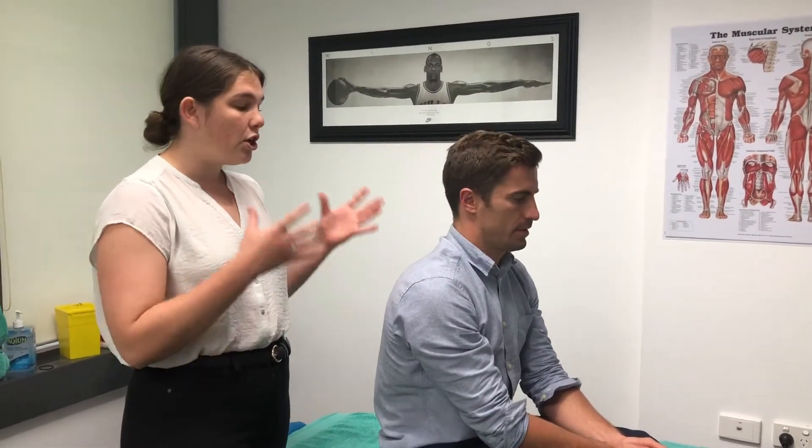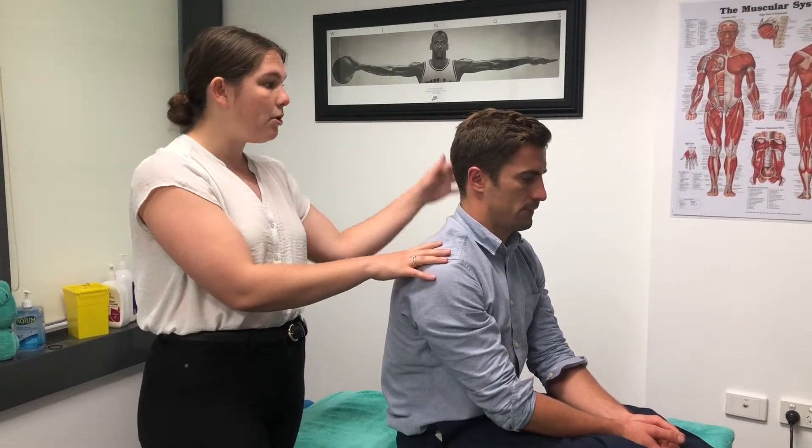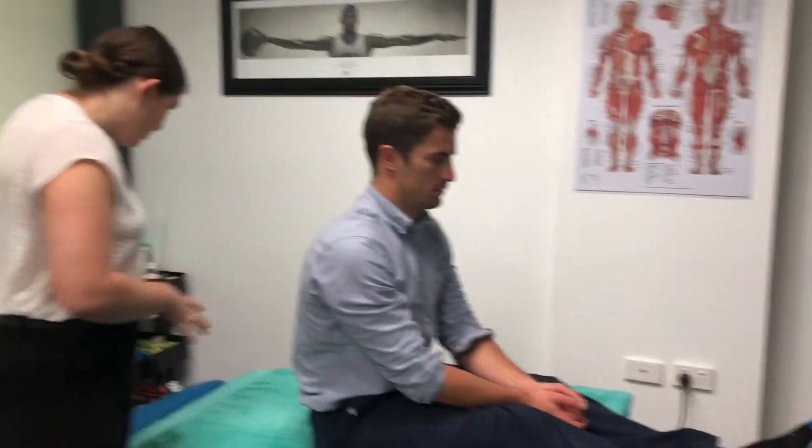For the second version of this technique, we're going to need someone to help us. Today we're going to be performing the technique on Ryan, treating his left ear. For the first position, we're going to have him seated on a bed or somewhere where his head can go back into an extension position.